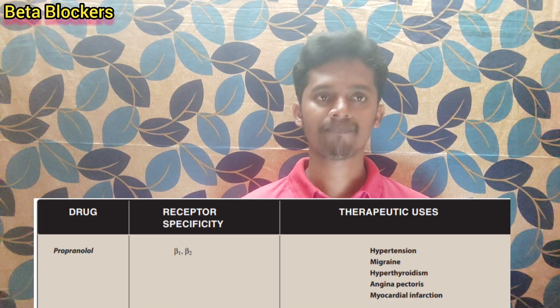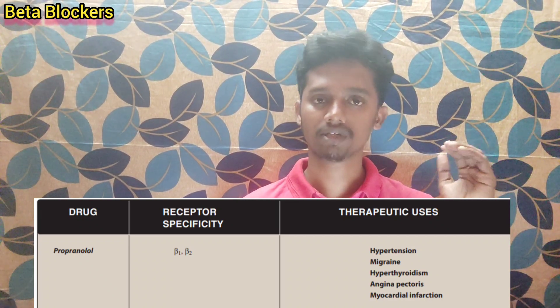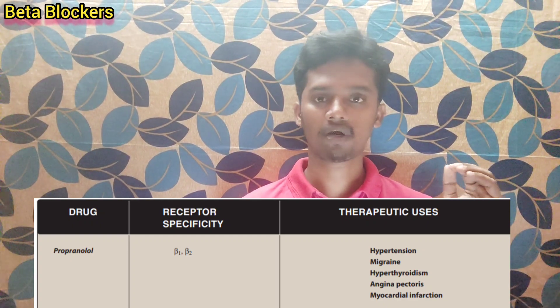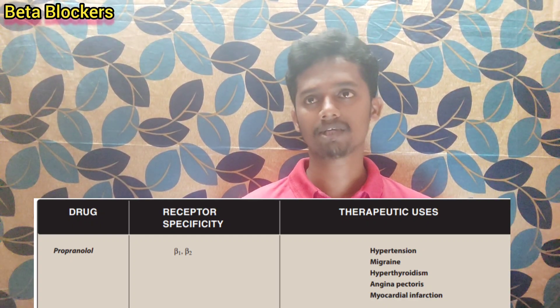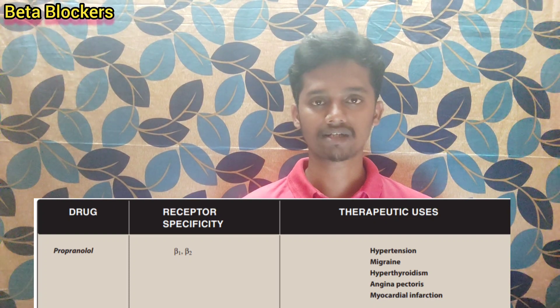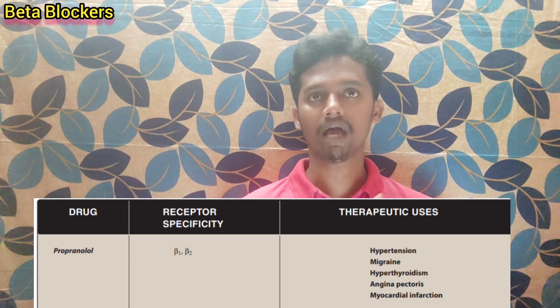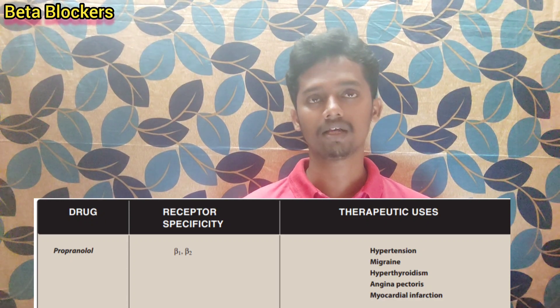The first major drug in beta-adrenergic blockers is propranolol. It acts on both beta-1 and beta-2 receptors. The conditions it is used for include hypertension and hyperthyroidism.